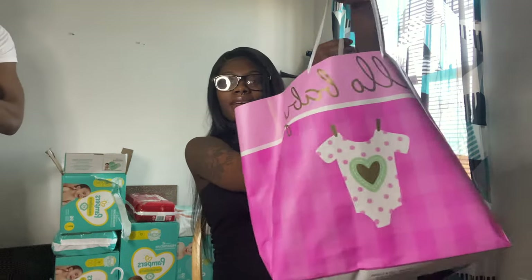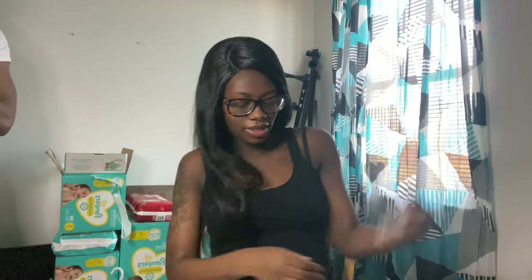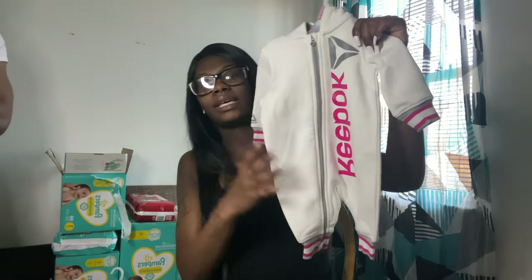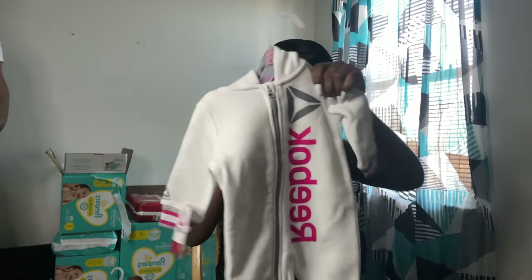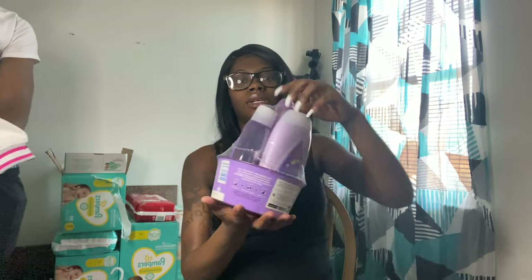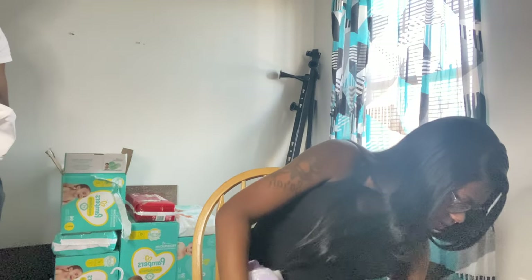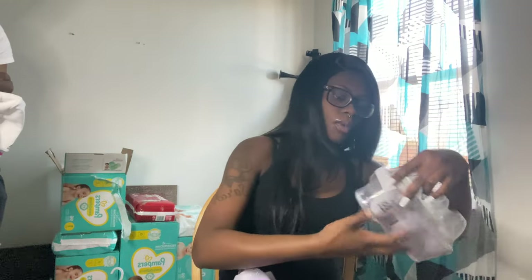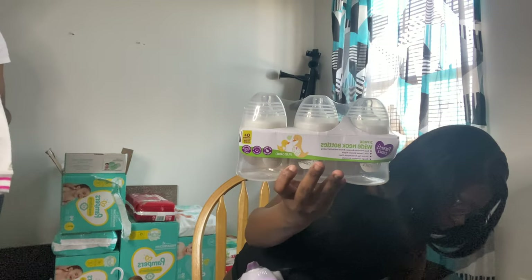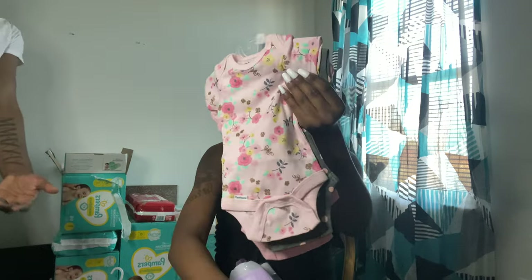I'm not sure what this one is from — the bag says 'Hello Baby.' They got me a Reebok onesie, like a hoodie type — actually it's more like a jumpsuit. There's also another essential kit, some more wide neck bottles, and a little cake decoration that says 'Pretty Princess.'